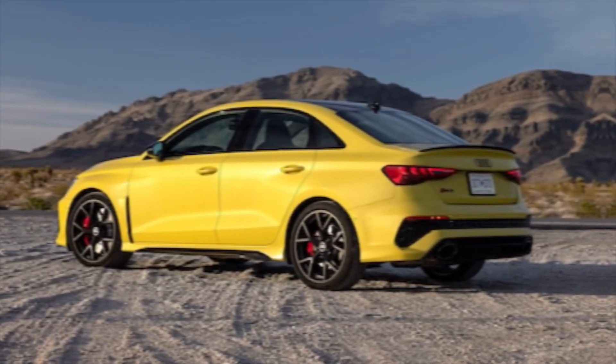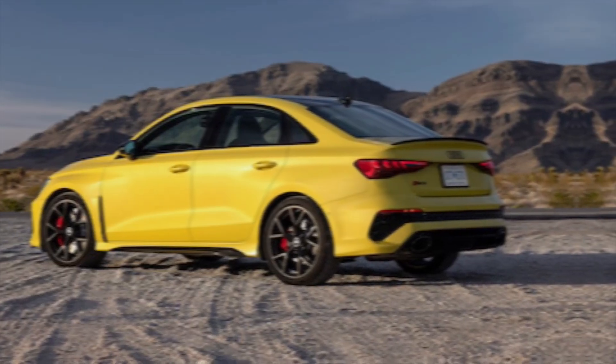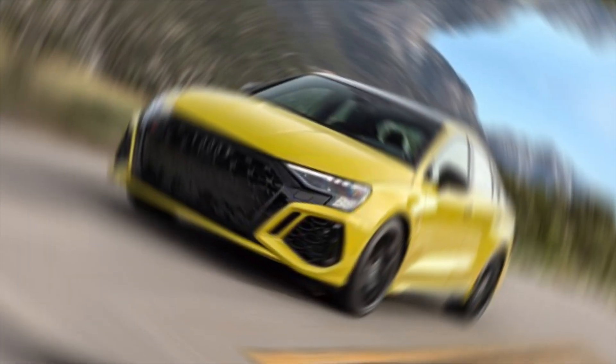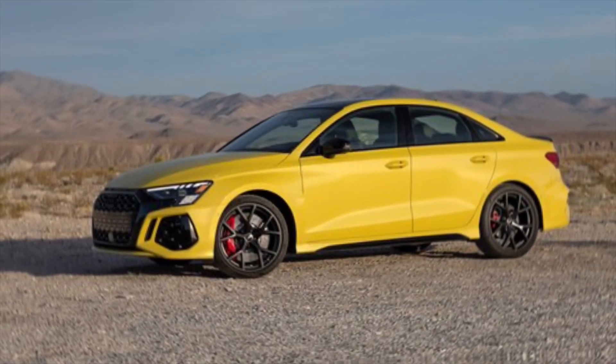Hey guys, and welcome back to the channel. Today, we're taking a peek into the future with the all new 2024 Audi. Buckle up, because this sleek ride is packed with innovations that will have you rethinking everything you know about luxury cars.